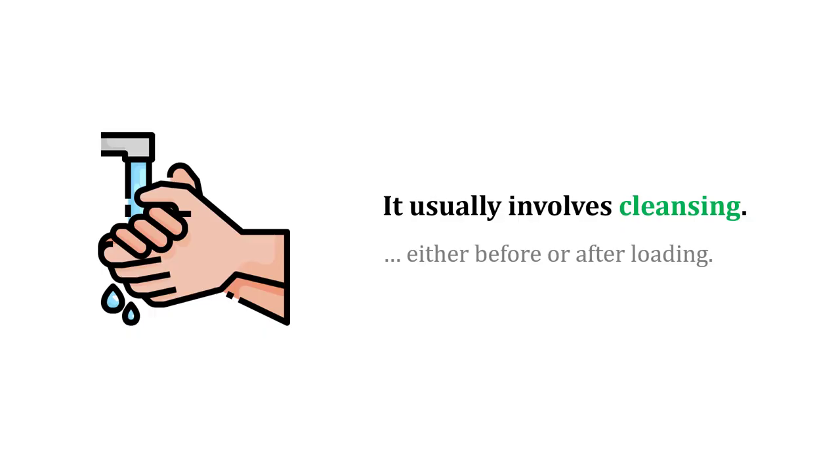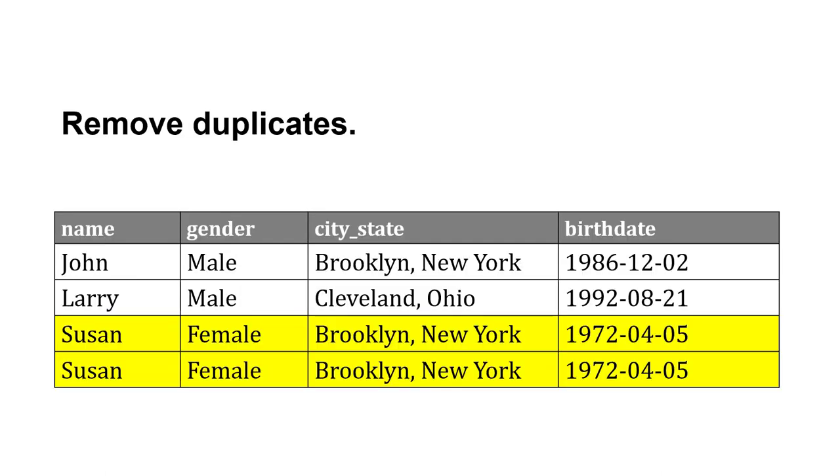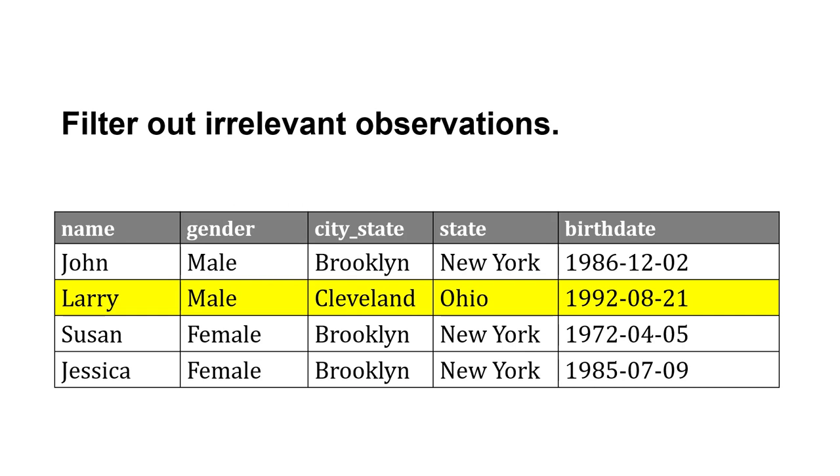When bringing data into the warehouse, it often needs to be cleaned either before or after loading. For example, we may remove duplicates, which can be common when we combine data sources. We might also split columns — for example, splitting the city and the state — or filter out irrelevant observations that aren't important for our analysis.